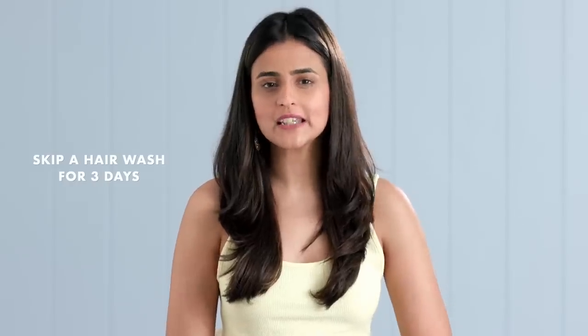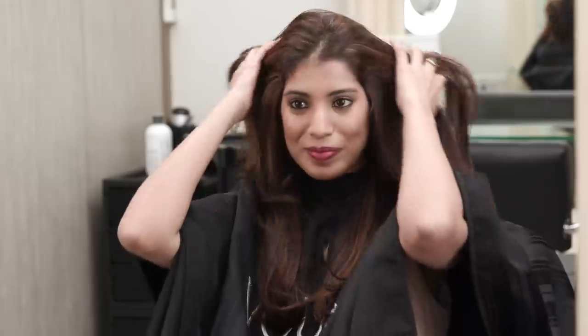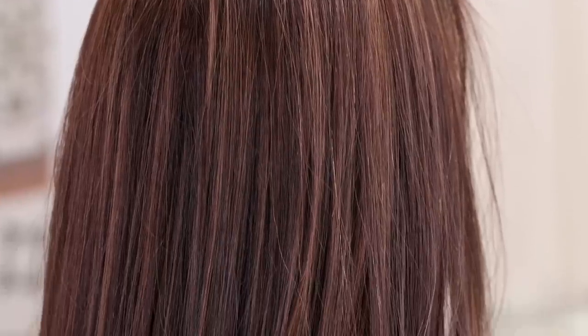Post treatment, the hair cannot be washed for at least 3 days after so the protein can penetrate properly. The hair is visibly going to be straighter, smoother and almost no frizz. This treatment is semi-permanent and lasts for about 3 to 6 months.